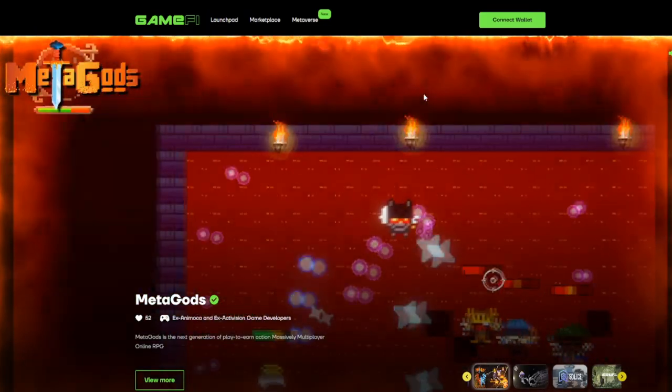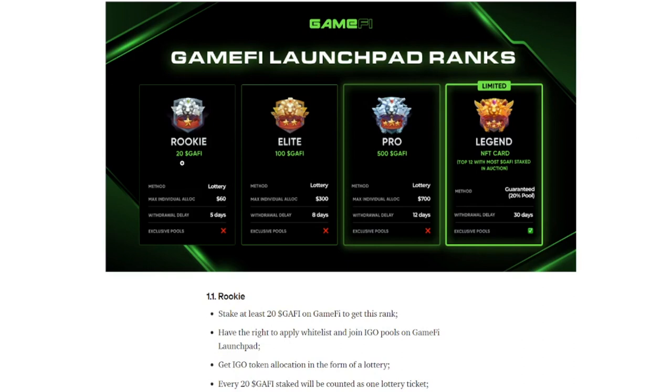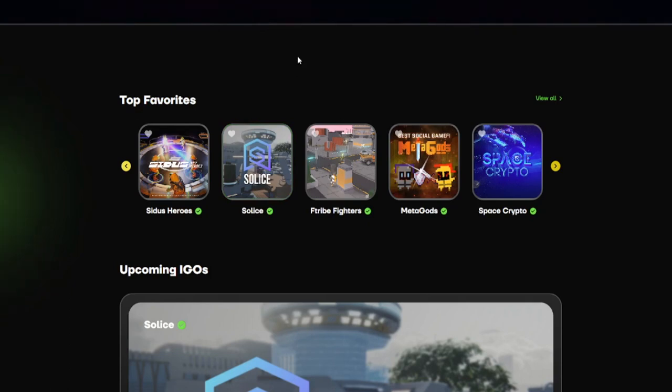Next up is GameFi. They started out as a guild but also have their own launchpad, focused entirely on blockchain gaming. Looking at their medium post, the minimum investment is 20 GameFi tokens at current price — that's a minimum of $3,200. The maximum allocation at that level averages about $60. The minimum lockup is five days. It works with a lottery system, not guaranteed, except for the top legend tier which gives guaranteed allocation. Personally, I think this launchpad is overpriced, especially if the allocation is only $60 and isn't even guaranteed.